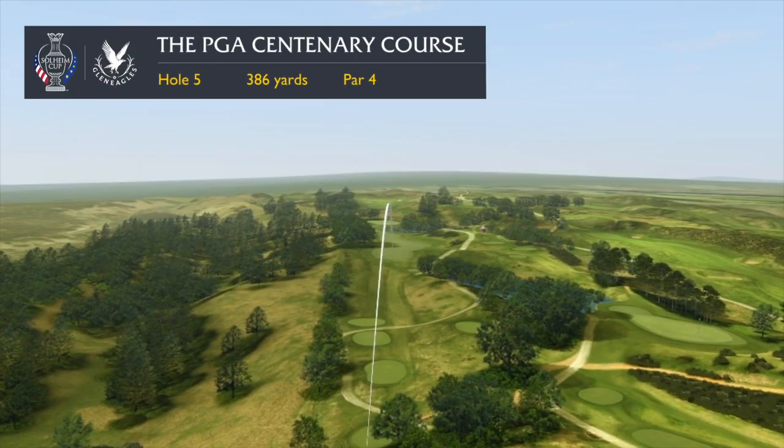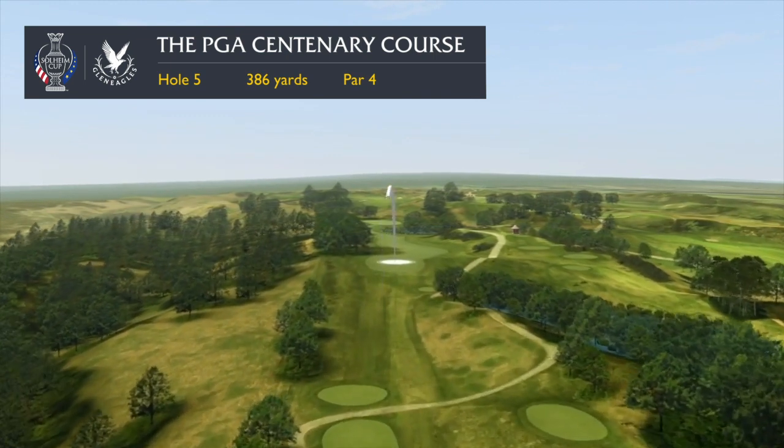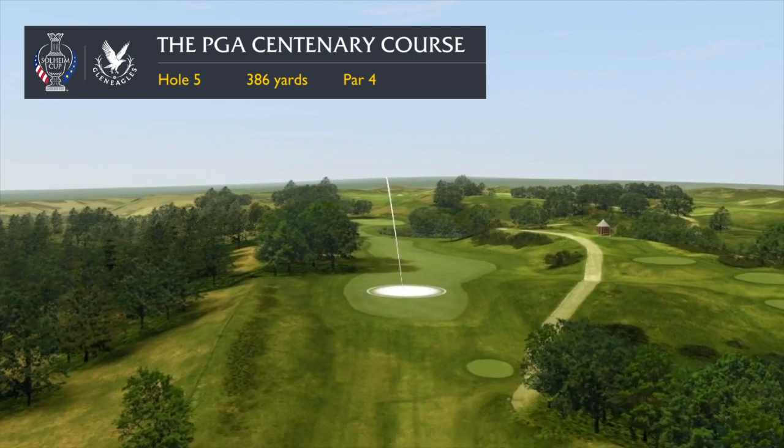The fifth hole is called Crooked Crater, so called because of its crooked or twisting nature. A beautiful long par 4 with a fairway which winds its way towards the green.